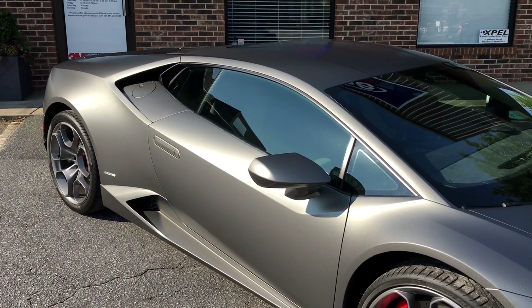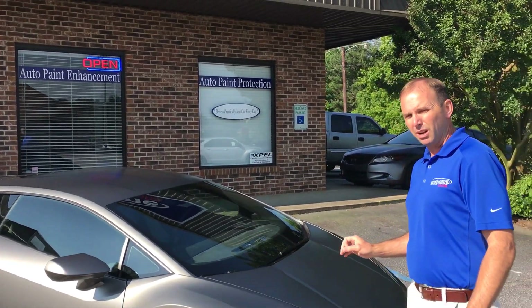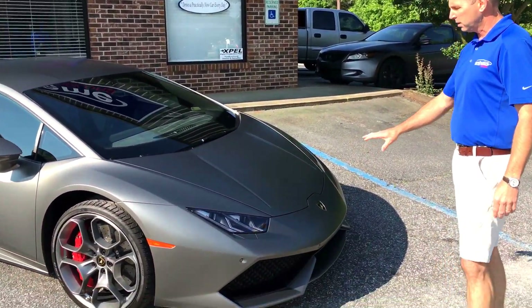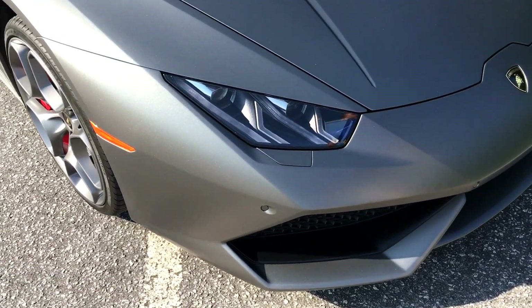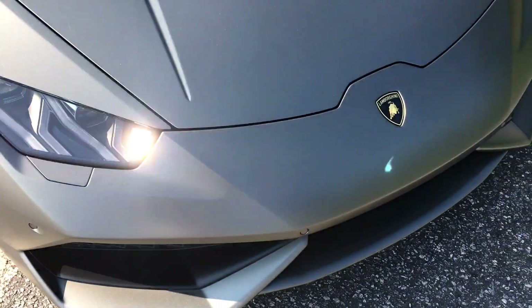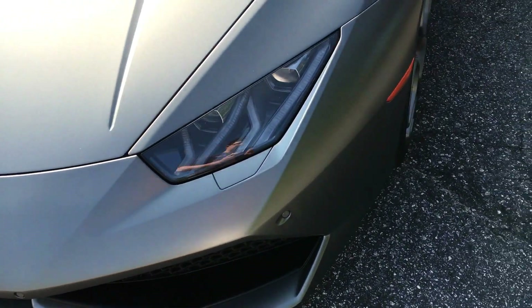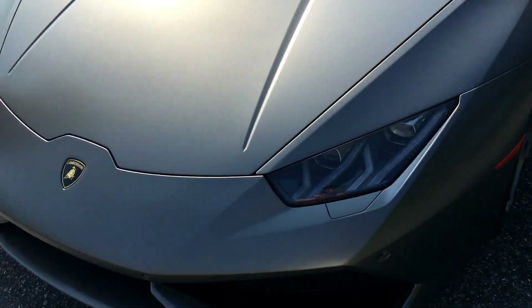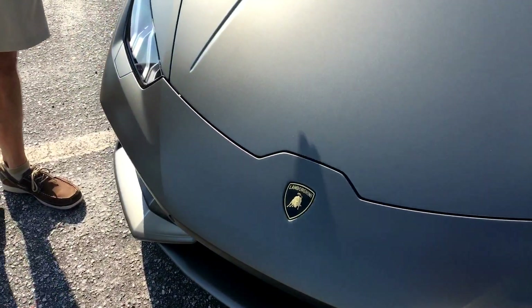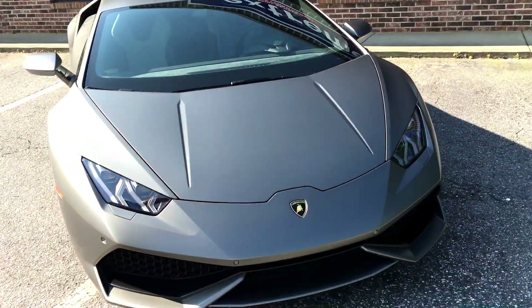This film is an 8mm thick vinyl and it's intended to protect the paint. It won't allow rocks to get to the paint, it won't allow bug acids to eat into the paint, and it won't let light road debris damage your paint. Most of the cars that we're doing are in the Expel Ultimate, which also comes in a glossy finish, and we're doing the front end of those to make them stay brand new looking.